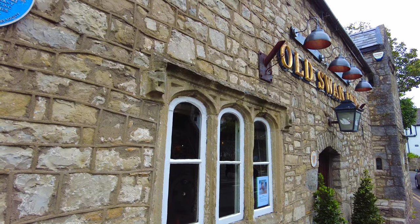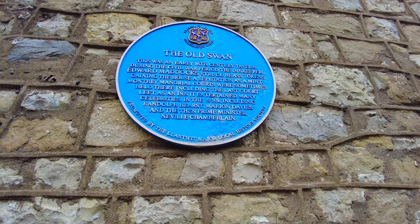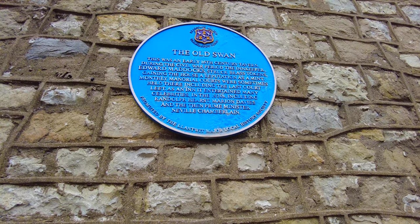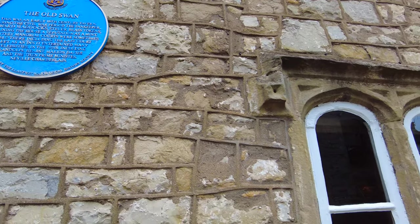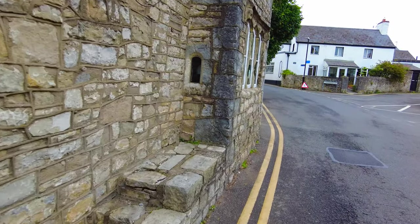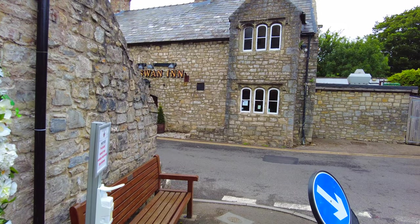Just to give you an example, this is the Swan. Look at the type of history here — it was an inn during the time of the English Civil War, and prime ministers and so on have stayed here. That little window makes it just such a lovely little place to come and visit.